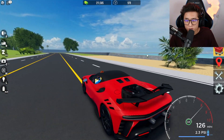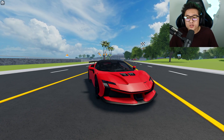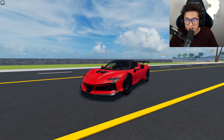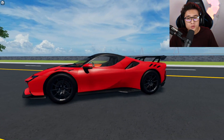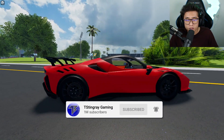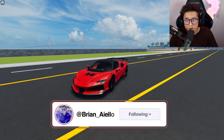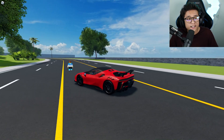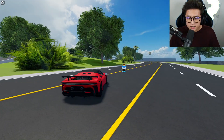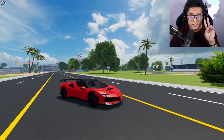I hope you guys enjoyed this brand new update. If you did, smash that thumbs up and subscribe if you haven't. Let me know in the comments which new car was your favorite — is it the Hummer EV, the new 750S, or the new Ferrari Stradale XX? Thank you so much for watching — I hope to see you guys in the next video. Peace out!